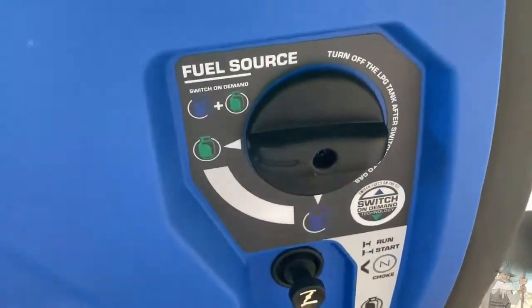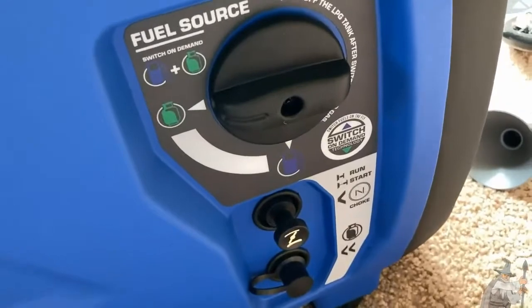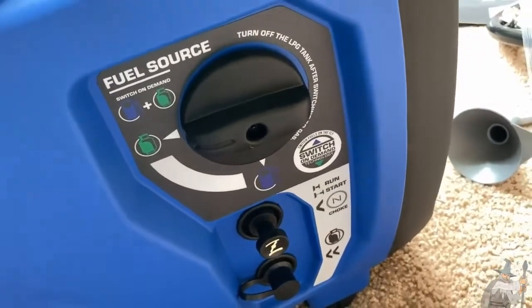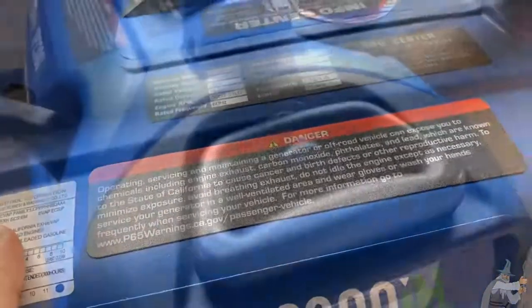Here are some of the controls — really nice design. I love the color of this generator, I love the blue. Here's the pull cord, and here's some warning information.